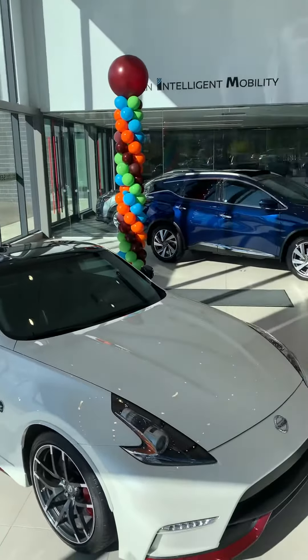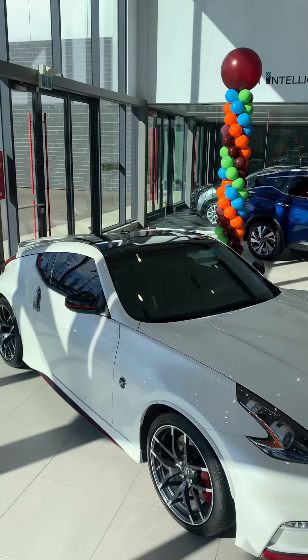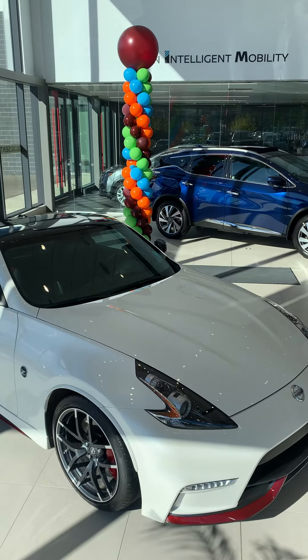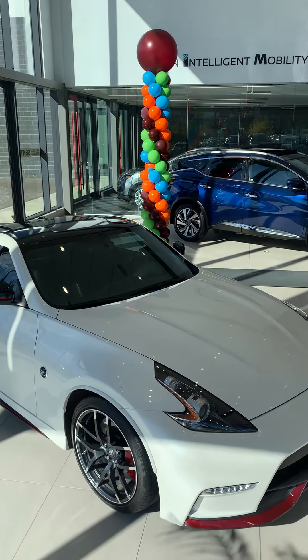You can reach me directly anytime — Scott Coleman here from West End Nissan at 780-966-8180.